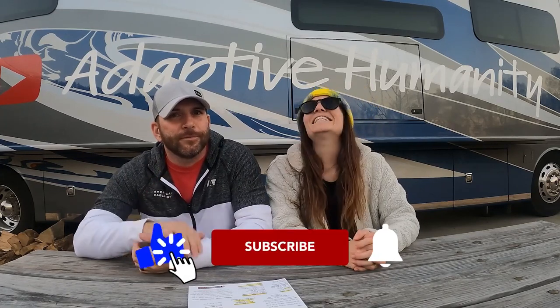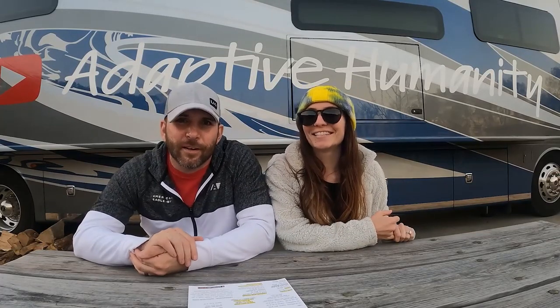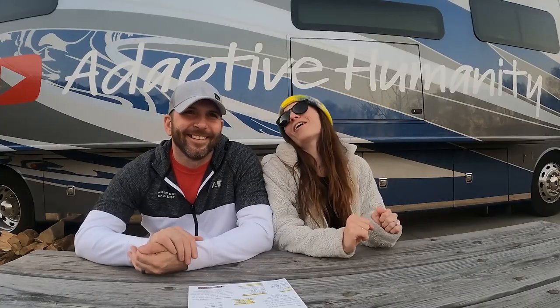That wraps it up for Catherine's Landing RV Park. If you liked this video, give it a big thumbs up and don't forget to subscribe. Press that bell so you get notified every time we do an RV park review, and share it with your friends because sharing is caring. We're going to get a fire started — we'll catch you next time. Bye!